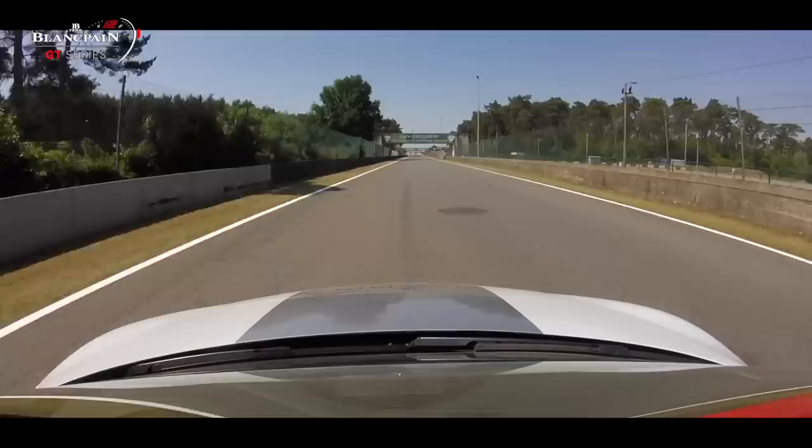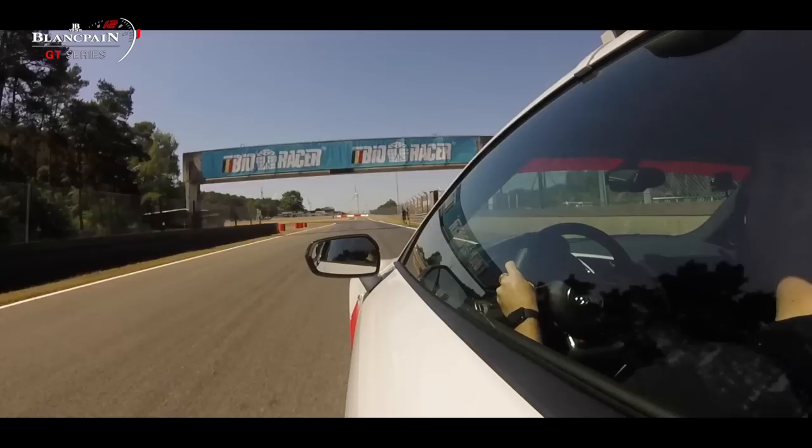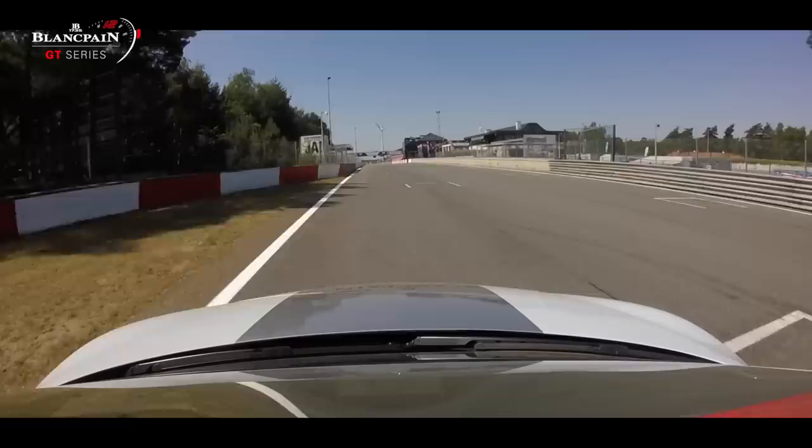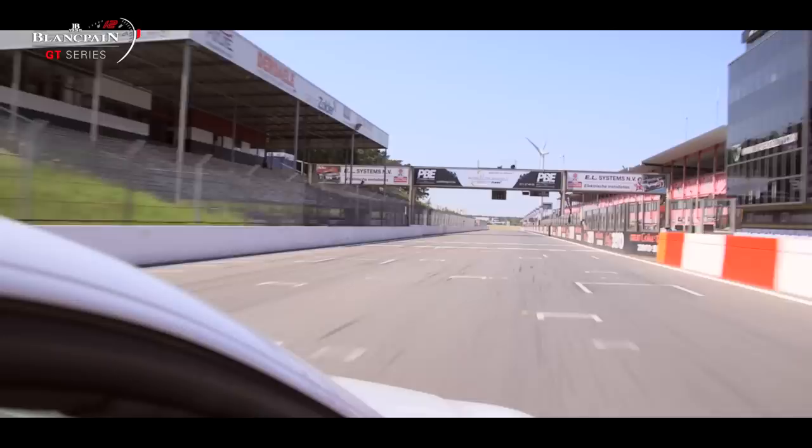Going on the last straight towards the last chicane. Again a lot of high curbs. Very important to have a good exit for the main straight. And that's the lap of Zolder.